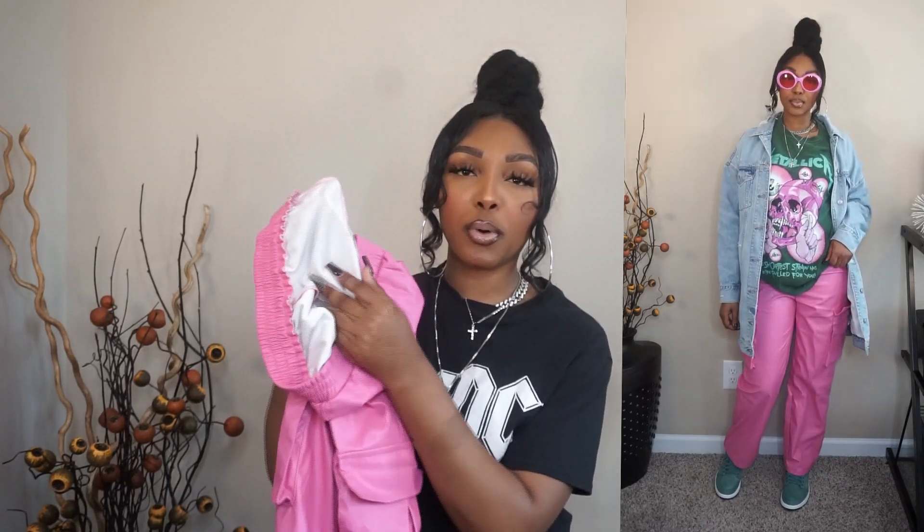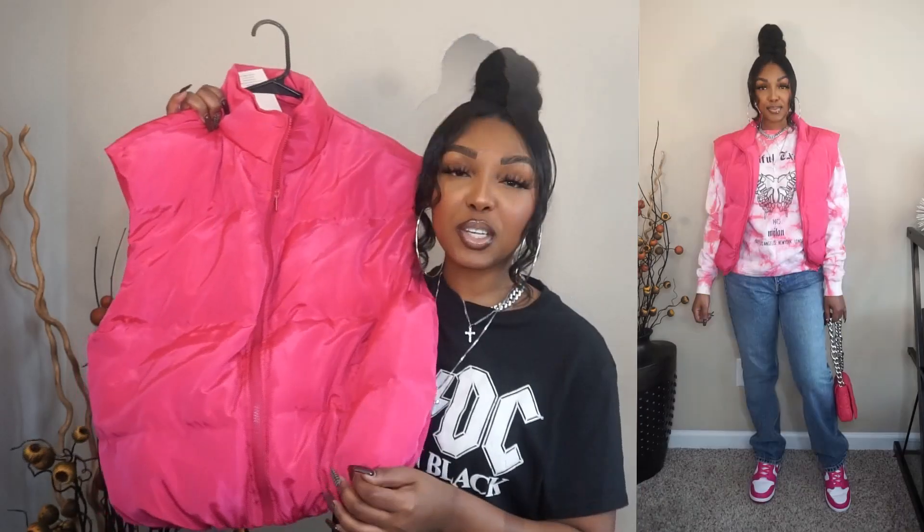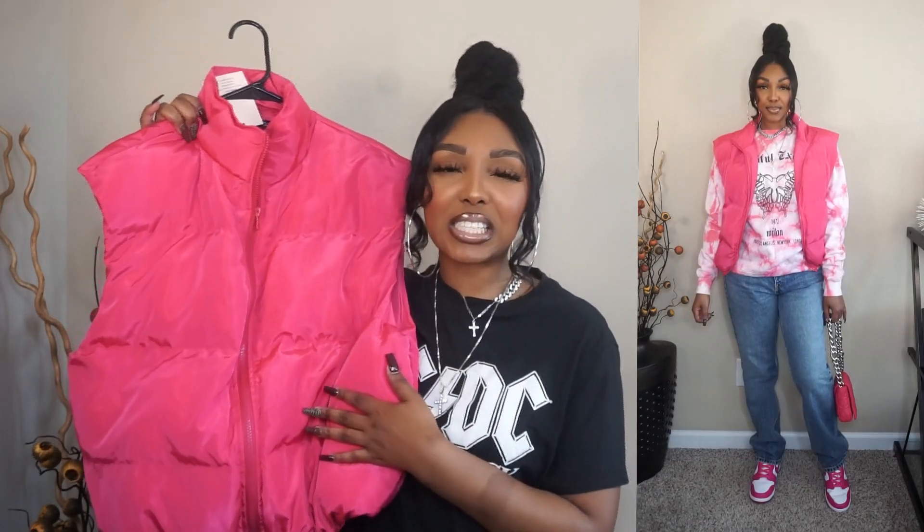I paired the pink pants with a top from Fashion Nova — maybe a year old but it paired perfectly. The glasses are also from Shein, though from a previous haul. I also threw on some Nike shoes and a little jean jacket from Ross — American Eagle — just to break up all the color with some denim. I think it turned out really cute.